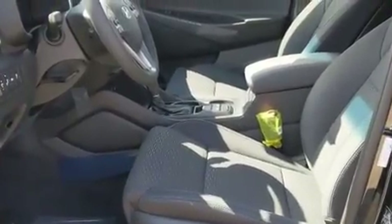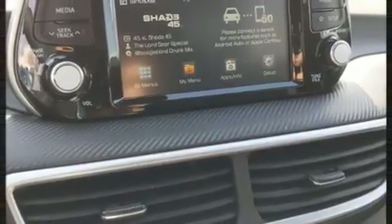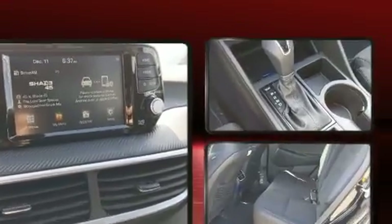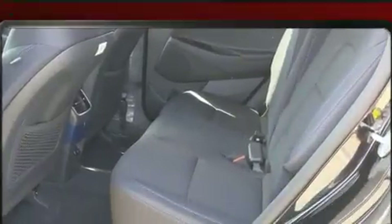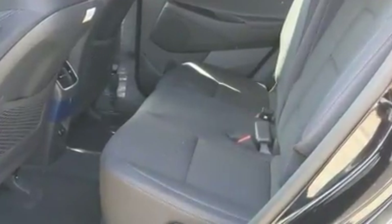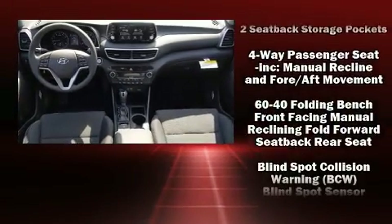Adjustable headrests in all seating positions, heated seats, and one-touch window functionality are also included. Audio features include an AM/FM radio and six well-positioned speakers. Hyundai ensures the safety and security of its passengers with equipment such as dual front impact airbags.